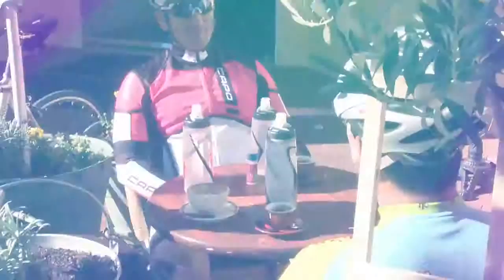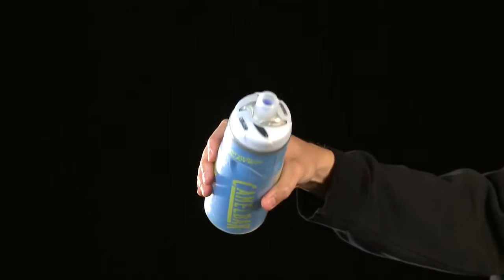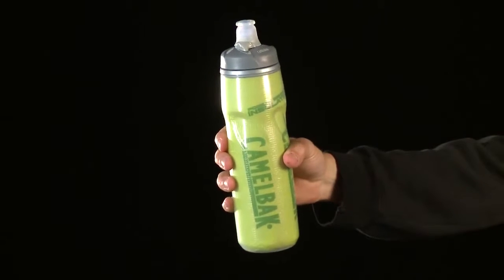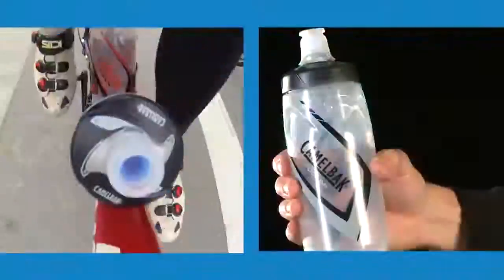Podium is available in a variety of colors and sizes, and also in an insulated form. The 21 oz CamelBak Chill and 25 oz Big Chill utilize closed-cell foam insulation to keep your hydration cold twice as long as a standard bottle.